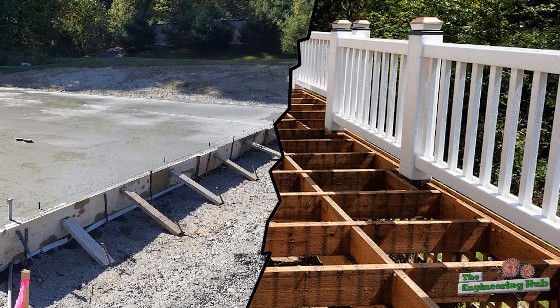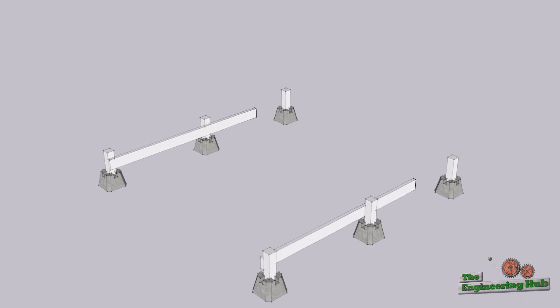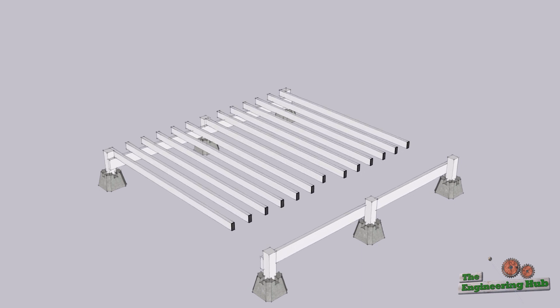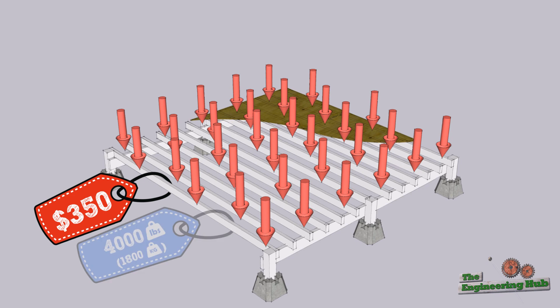Both cases will assume sufficient compaction of the substrate. For the wood deck, we'll assume it's supported on posts and add up costs for the joists, nails, hangers, and some plywood on top. This comes out to about $350, and would be able to support about 4,000 pounds distributed.